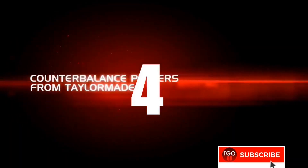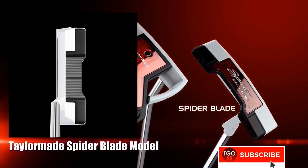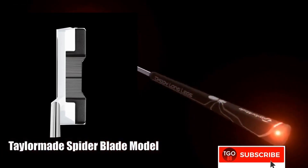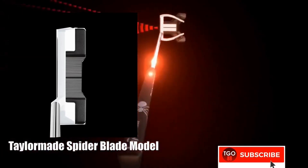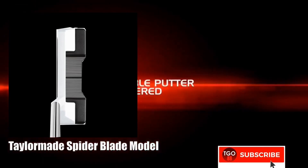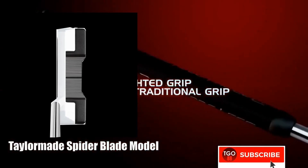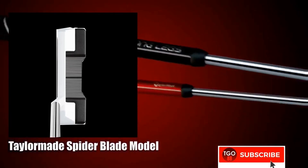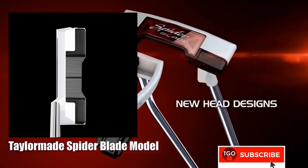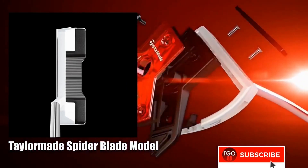At number four is the Stellar Mage Spider Blade. This is a counterbalance putter, with the head and the butt weighing almost the same — about 400 grams. The technology helps golfers have a smoother putting stroke. The color contrast on the head between white and black really helps golfers focus on the ball.